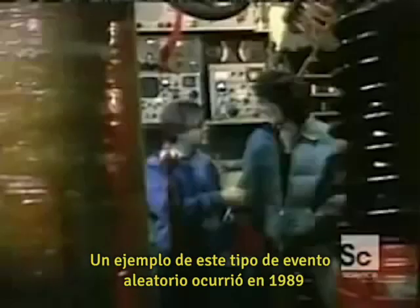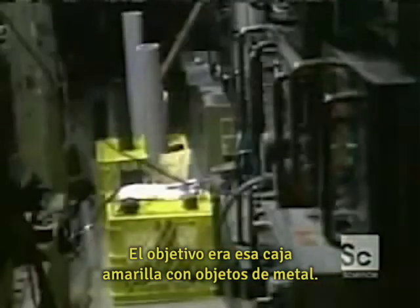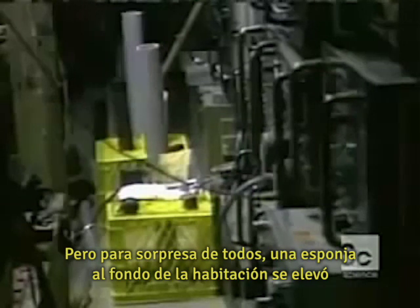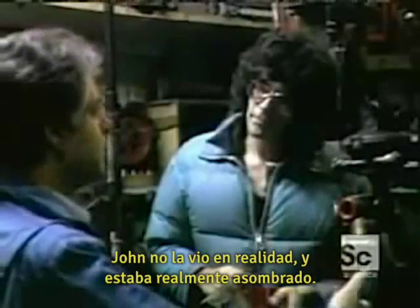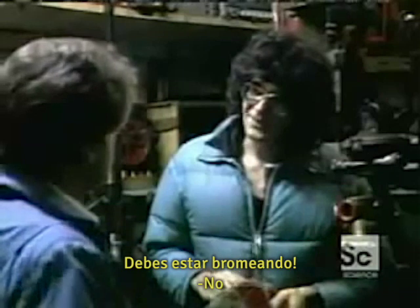An example of this kind of random event happened in 1989, when a visiting Vancouver news crew was setting up at John's lab to film the Hutchison effect. The target area was that yellow crate with the metal objects. But to everyone's shock, a sponge in the back of the room took off into the air and then fell back down. John didn't actually see it and was genuinely surprised. It went up and hit the ceiling — one second, two seconds — and then came down.